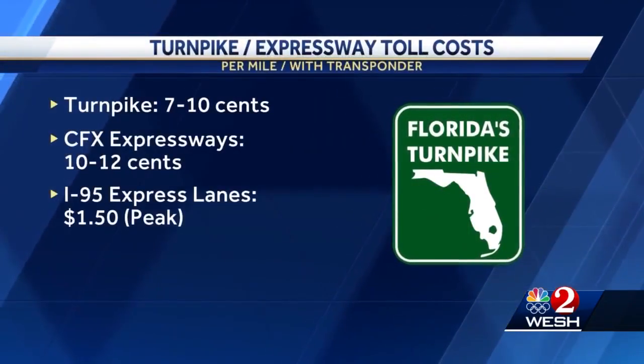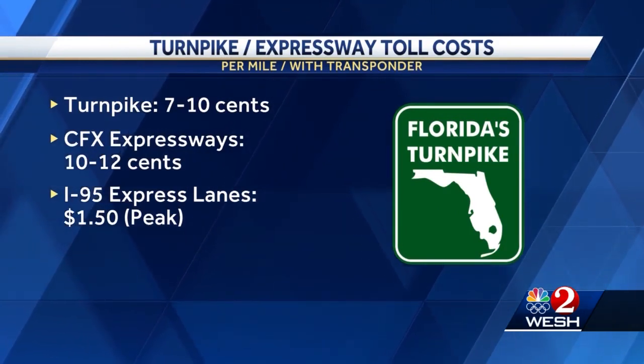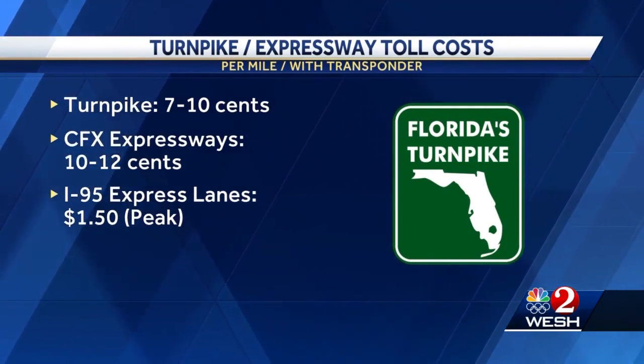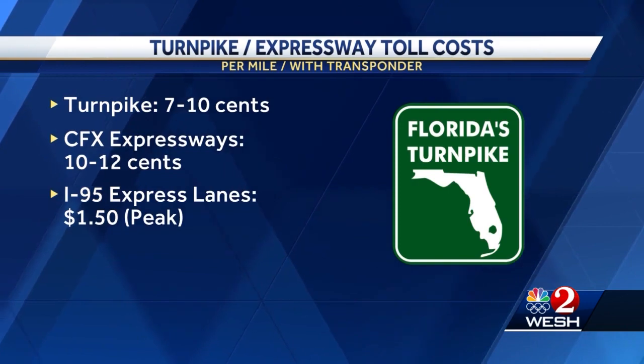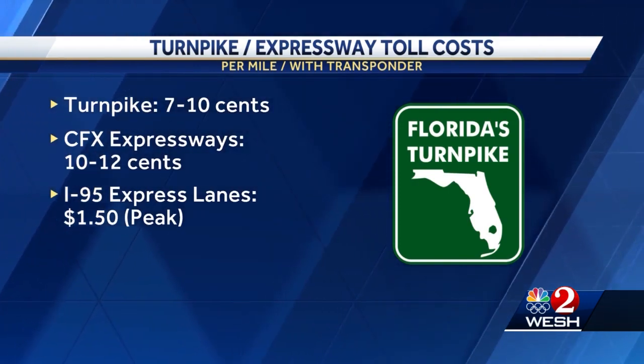For those with SunPass or E-Pass transponders, the turnpike charges between 7 and 10 cents per mile. CFX charges roughly 10 to 12 cents per mile. In Miami, I-95 Express lanes will cost $1.50 per mile during peak.